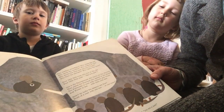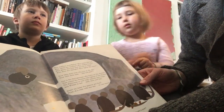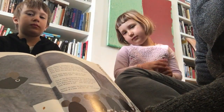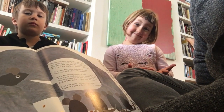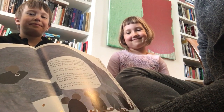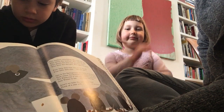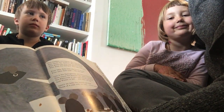And the words — Frederick cleared his throat, waited for a moment, and then as if from a stage he said: 'Who scatters snowflakes? Who melts the ice? Who spoils the weather? Who makes it nice? Who grows the four-leaf clovers in June? Who dims the daylight? Who lights the moon? Four little field mice who live in the sky, four little field mice like you and I. One is the spring mouse who turns on the showers, then comes the summer who paints in the flowers. The fall mouse is next with walnuts and wheat, and winter is last with little cold feet.'